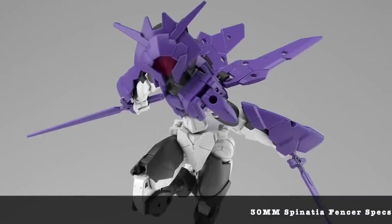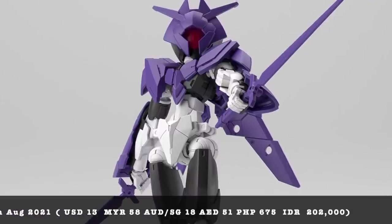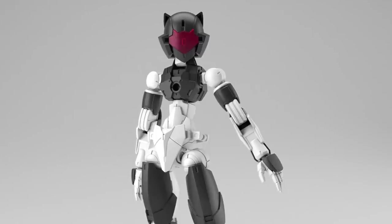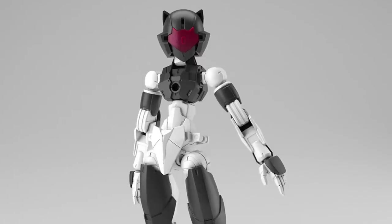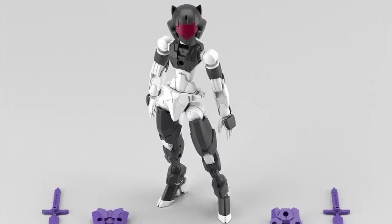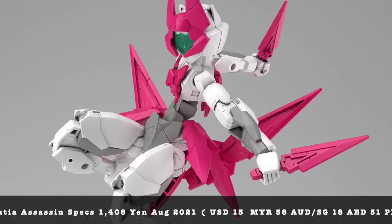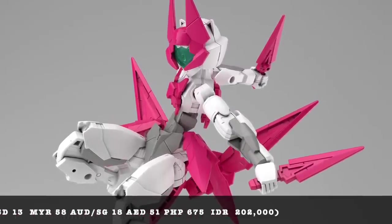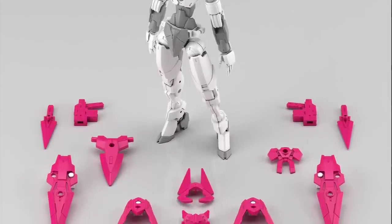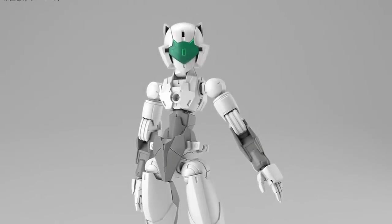Bandai also announced some new 30 Minutes Mission kits for the upcoming Shizuka event. This time around it's going to be a female model Spinister instead of the typical male model — the Fencer Spinister in purple color. It's quite a refreshing change to have a female-based robot for the 30MM line. Also coming up is the 30 Minutes Mission Spinister Assassin Specification in all pink with a green eye module — 1,408 yen, not very expensive. I really dig those heels on the feet of both female Spinister models.